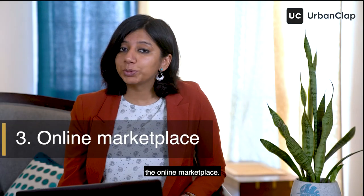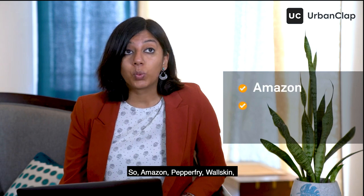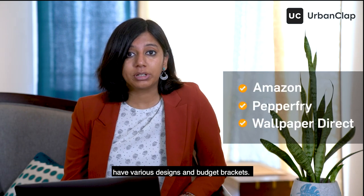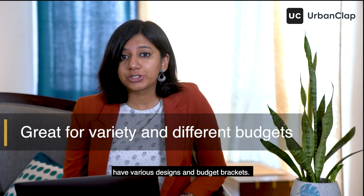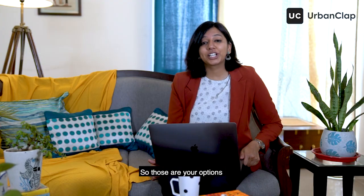Your next bet in that case would be the online marketplace. Amazon, Pepperfry, Wallskin, Wallpaper Direct, and Printer Wallpaper have various designs across different budget brackets. Just read the reviews before purchasing. So those are your options.